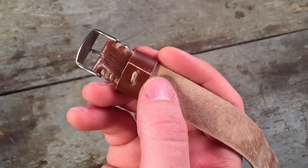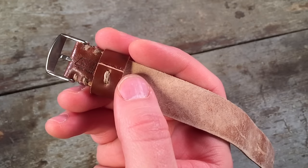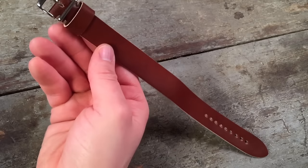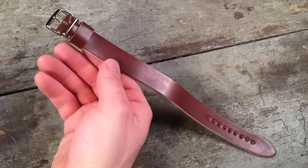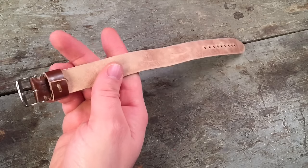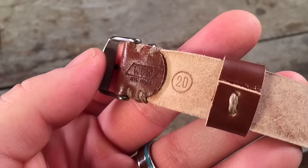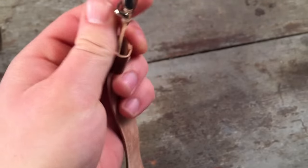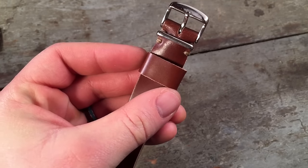The nicest watch strap I received in 2015 was the Worn & Wound shell cordovan one-piece strap. Absolutely stunning in a tan leather — I'll be incorporating this into my next strap video. Definitely a winner, made in New York City, and really good value too compared to some of the other hornbean straps on the market.